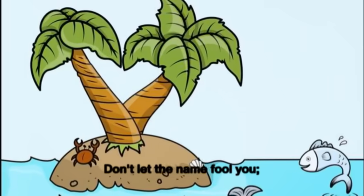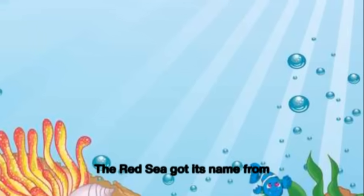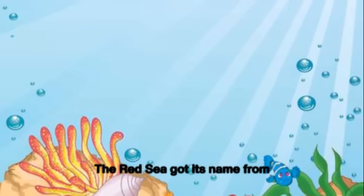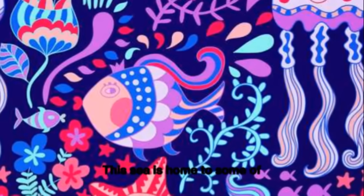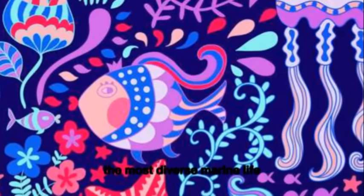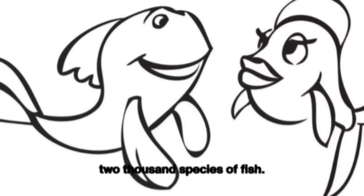Next up, we have the Red Sea. Don't let the name fool you — this sea isn't actually red. The Red Sea got its name from a type of algae that turns the sea a reddish-brown color. This sea is home to some of the most diverse marine life in the world, with more than 2,000 species of fish.